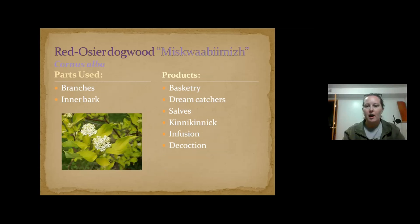Red osier dogwood — I mentioned it for kinnikinnick. It has the same properties — it's in a similar plant family — and contains acetylsalicylic acid that helps with pain relief. It's very flexible, so you can use it for basketry and dream catchers. We use it in our salves and drink it as a tea or decoction.